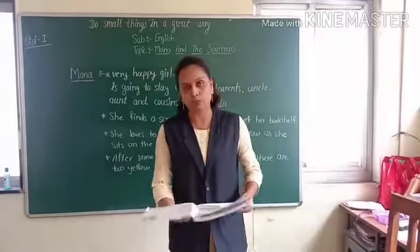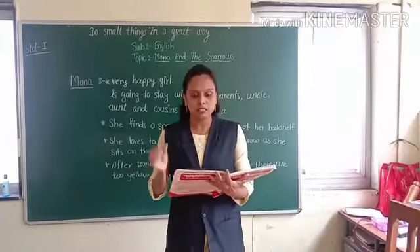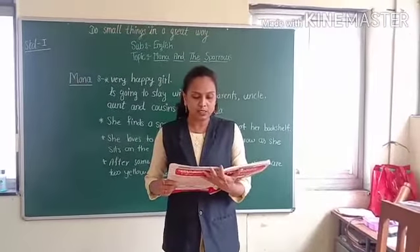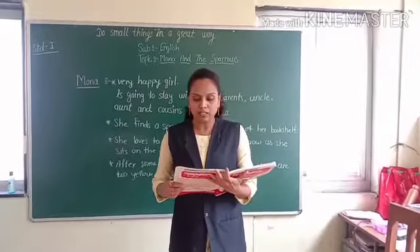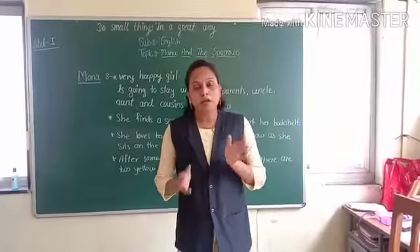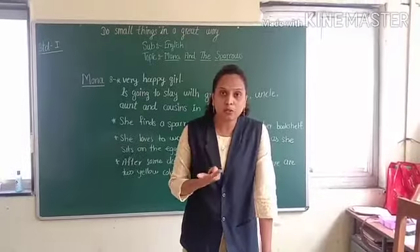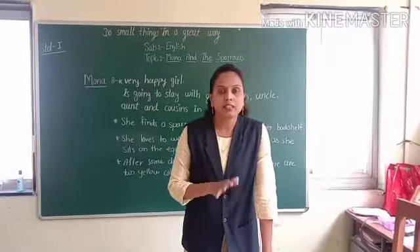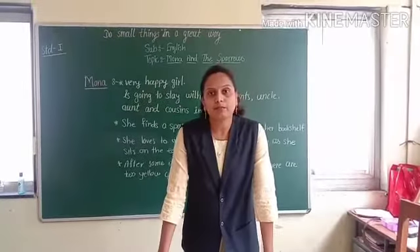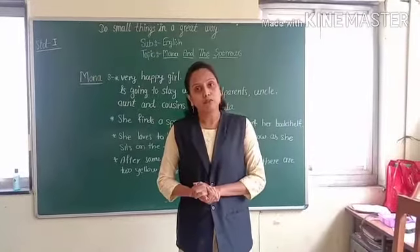Now what happens next? See the next page on page number 93. The nest is made of twigs. Twigs means small branches of tree, straw and dried leaves. Mona loves to watch the mother sparrow as she sits on the eggs. Then the father sparrow brings food for her. In this paragraph we know that Mona observed the nest carefully. Mother sparrow sits on the eggs, and father sparrow brings food for the mother sparrow.